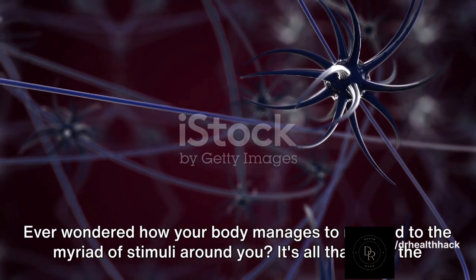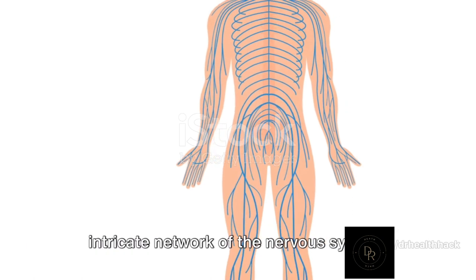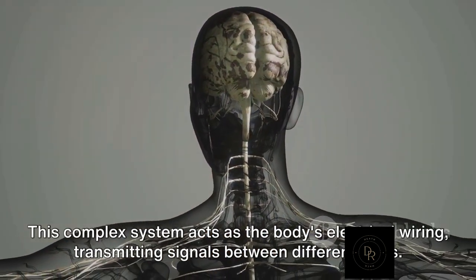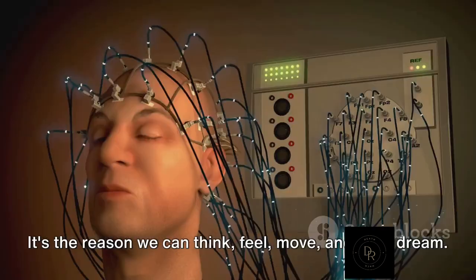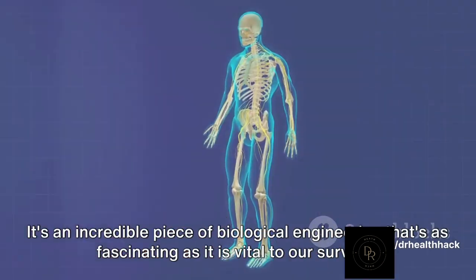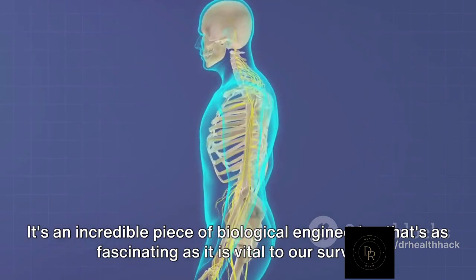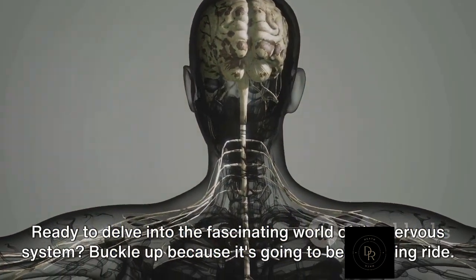Ever wondered how your body manages to respond to the myriad of stimuli around you? It's all thanks to the intricate network of the nervous system. This complex system acts as the body's electrical wiring, transmitting signals between different parts. It's the reason we can think, feel, move, and even dream — an incredible piece of biological engineering that's as fascinating as it is vital to our survival. Ready to delve into the fascinating world of the nervous system?